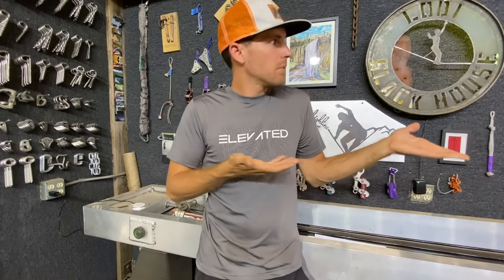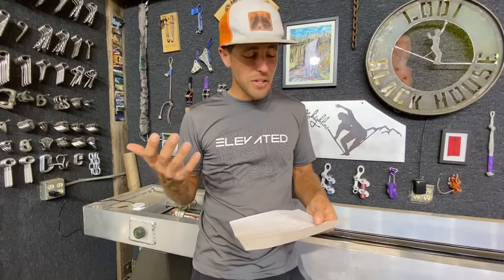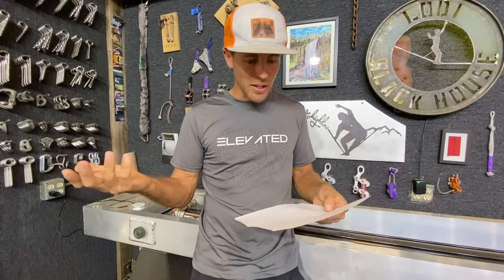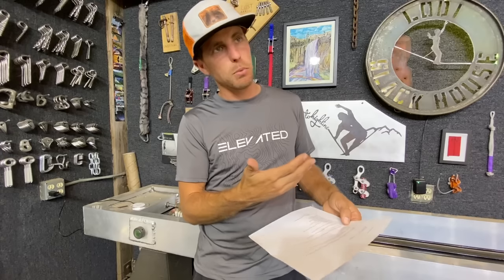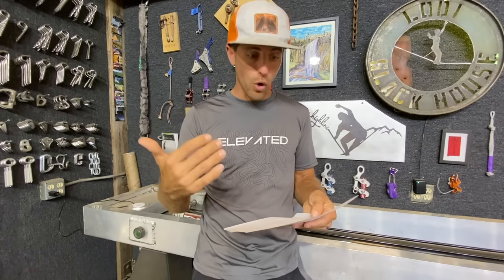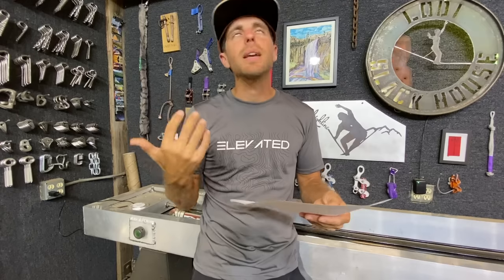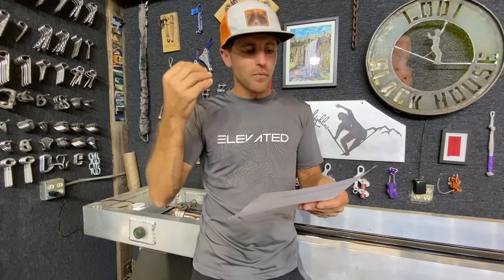I researched the MBSs of the rope because that's relevant to the breaking strength of these knots. A seven millimeter Edelweiss rope, which is what's in the video, has a 9.8 kilonewton MBS - minimum breaking strength. Some of our samples, spoiler alert, were around nine kilonewtons, and knots usually reduce the strength below the MBS.